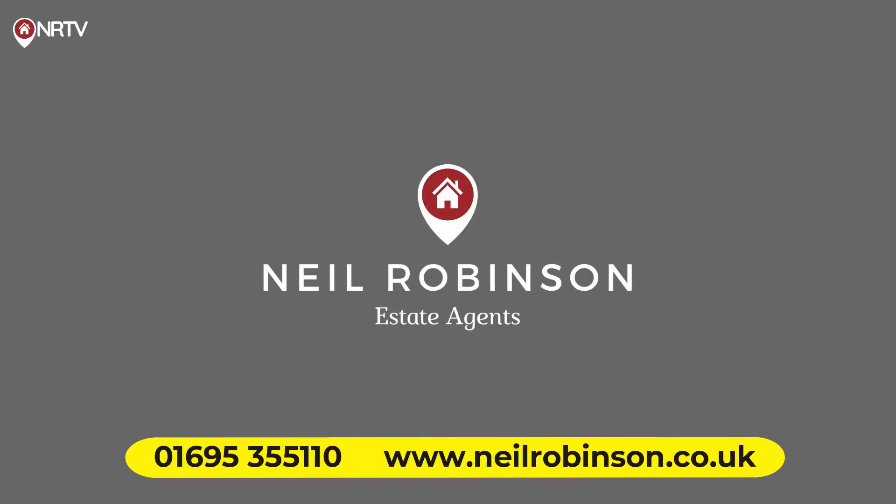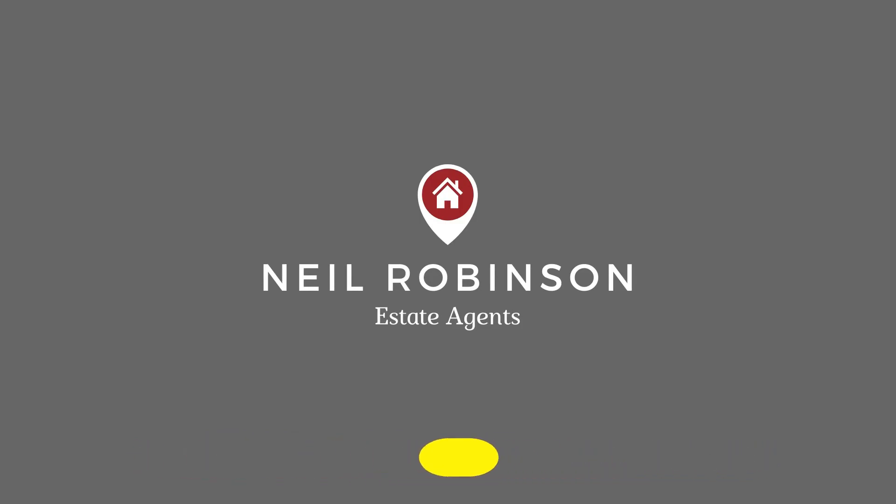Ambergate in Skelmersdale. Now available to view through Neil Robinson Estate Agents.